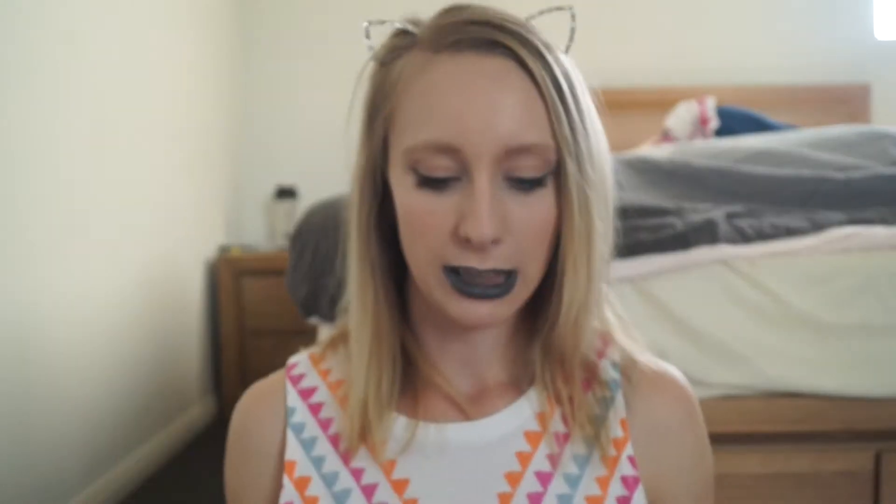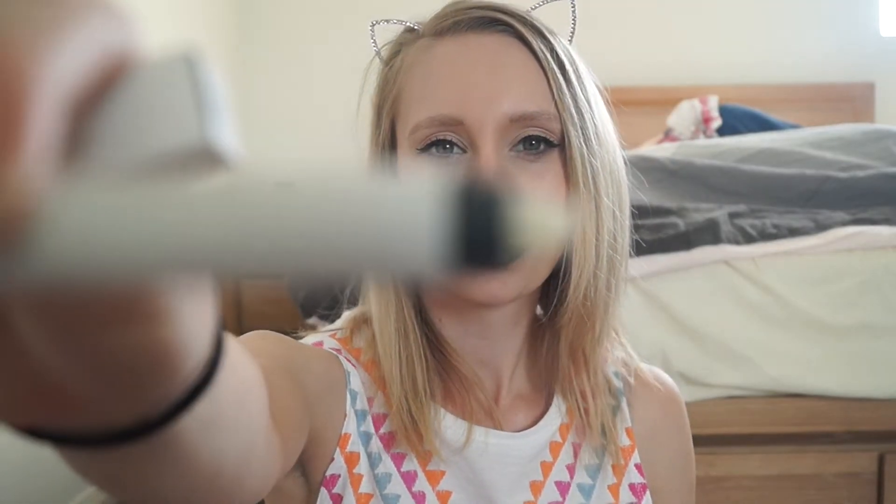So the other Ozone lip pencil is thin, just like a normal lip liner, but this one's like a fat version — like a crayon. It's a multiple-use one so you can use it all over your lips or as a lip liner, pretty much whatever you want to do with it.